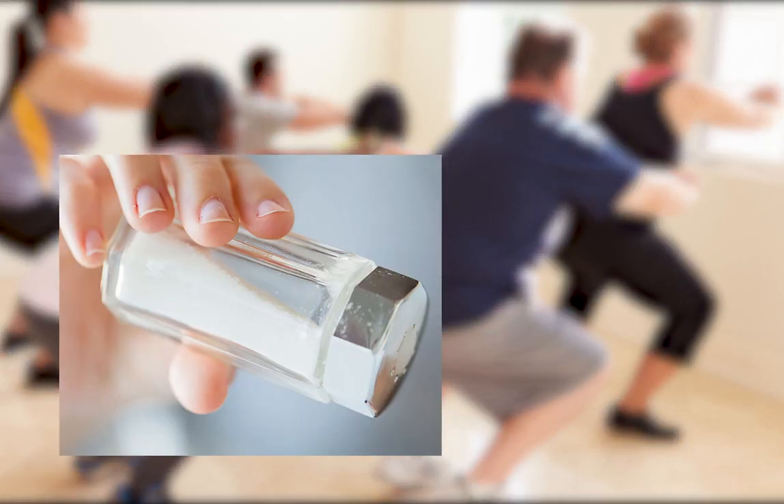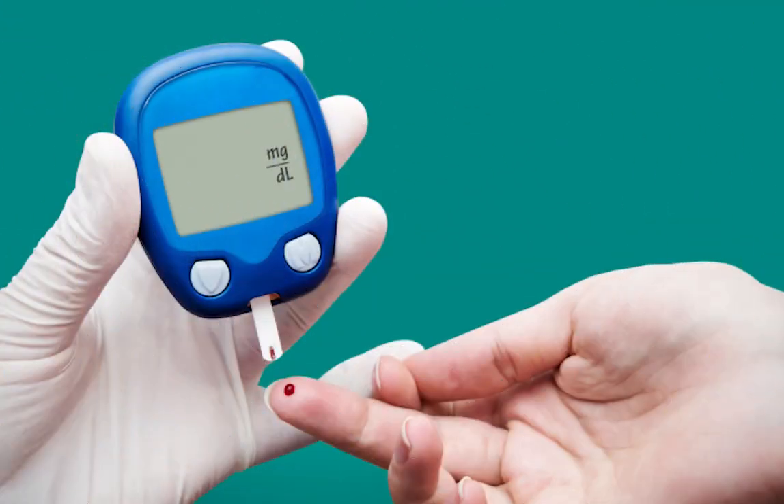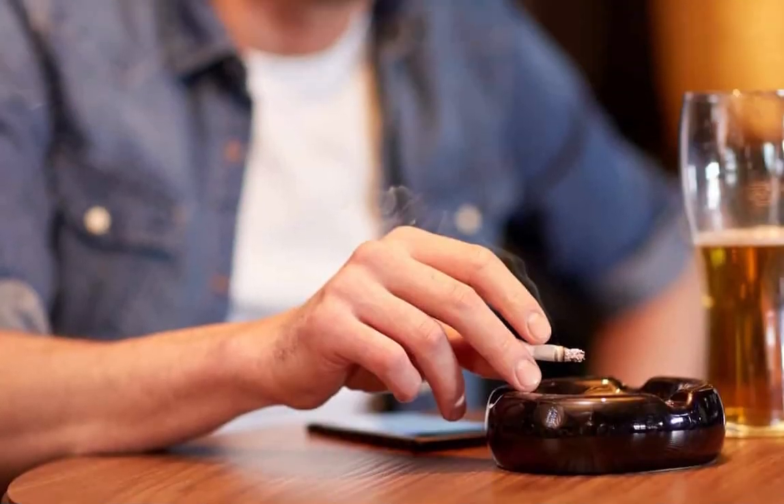Sodium: excessive consumption of salt can raise blood pressure levels. Diabetes: one of the disorders related to high blood glucose levels is high blood pressure, among many others. Consumption of tobacco and alcohol: both substances alter the body and increase the risk of hypertension and other complications.